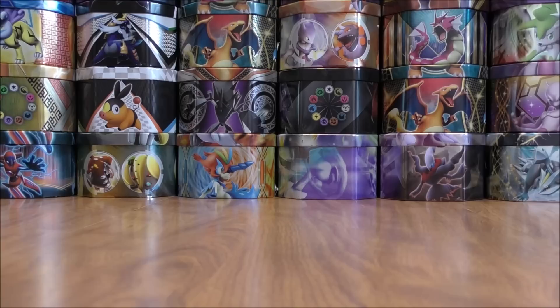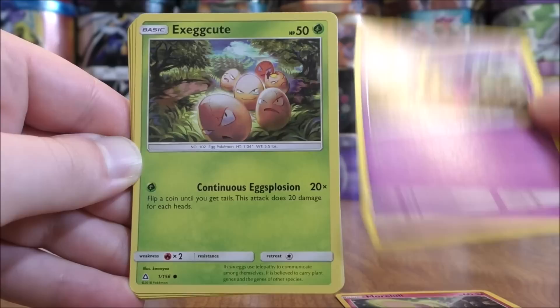So this may be one of the best Ultra Prism booster box openings you'll see — GX Rainbow Rare, the gold colored GX Full Art Secret Rare, and then that great Duskmane Necrozma GX Full Art. So very happy with this box. I believe this is now a well above average box.